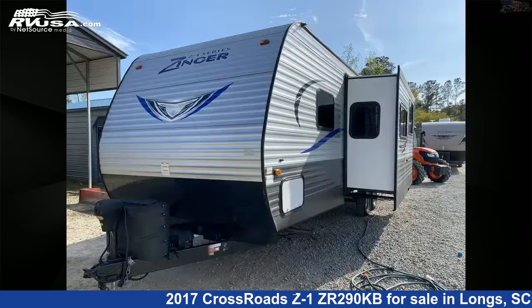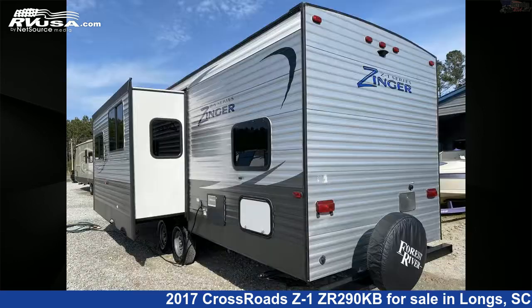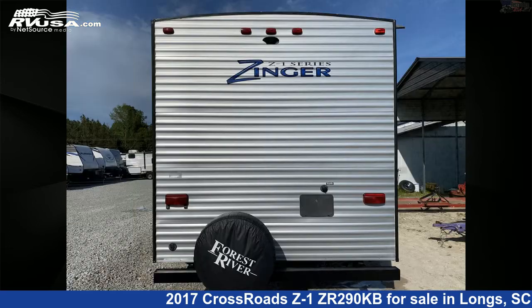This used Crossroads is 33 feet 6 inches in length and features one slide-out, sleeps 10, CO detector, water heater, awning, smoke detector, auxiliary battery, LP detector, leveling jacks, refrigerator, microwave, and 51 gallons fresh water capacity.